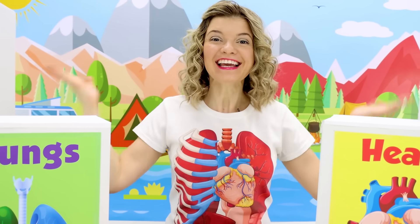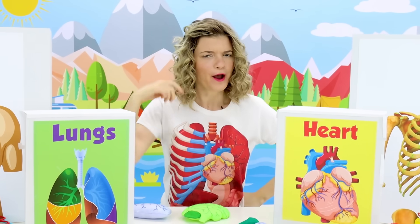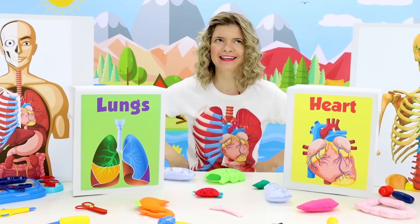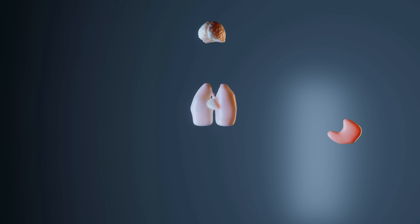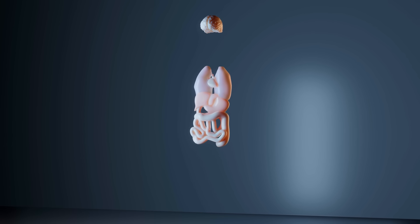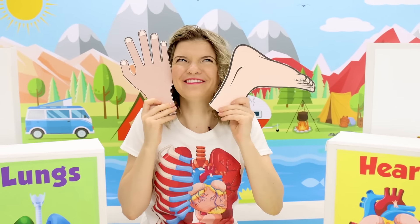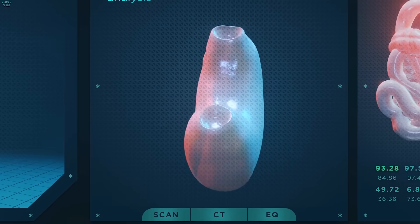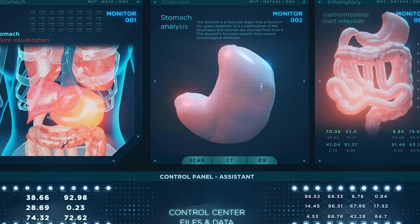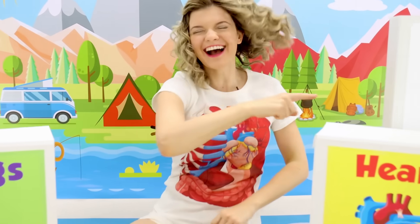Hi friends! It's me, Speedy Diddy! Today we're gonna learn about something so exciting! We're learning about our human body, and we'll learn about different body parts! Are you ready? Let's go!